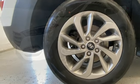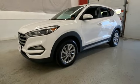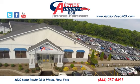Hyundai's attention to detail means a better driving experience for you. Take it for a test drive today. Visit today — we are conveniently located at 6520 State Route 96 in Victor, New York.